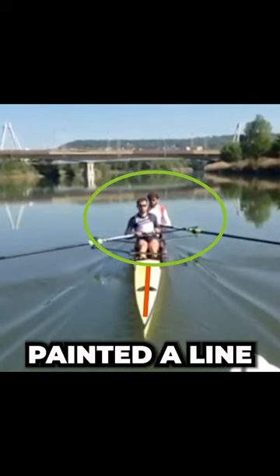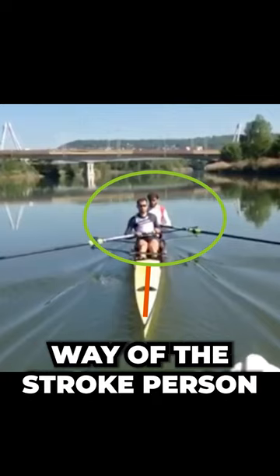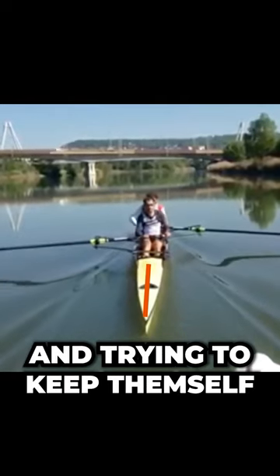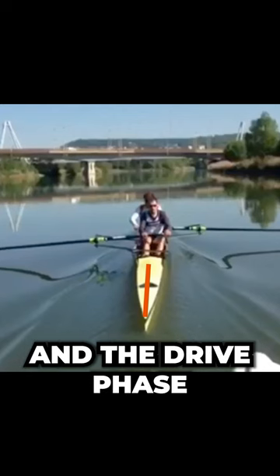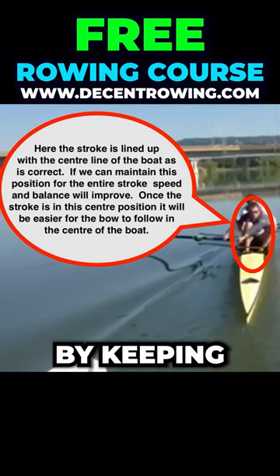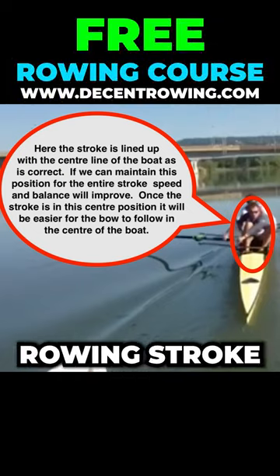Here you can see we've painted a line down the stern of the boat, and that can be a useful way of the stroke person keeping themselves lined up — by watching that line and trying to keep themselves in the centre of the boat, both through the recovery phase and the drive phase. This will enable the balance to improve by keeping both bodies in the centre line of the boat and will lead to a more efficient rowing stroke.